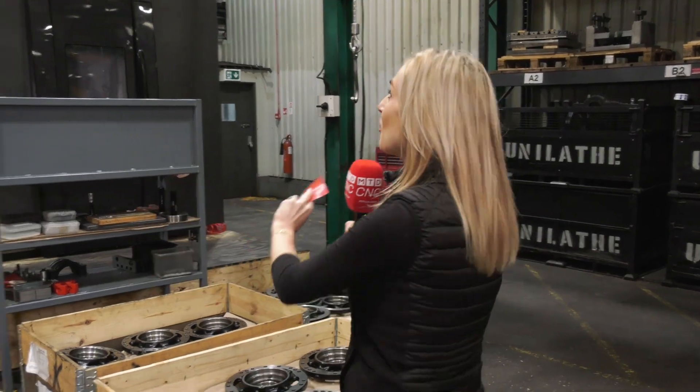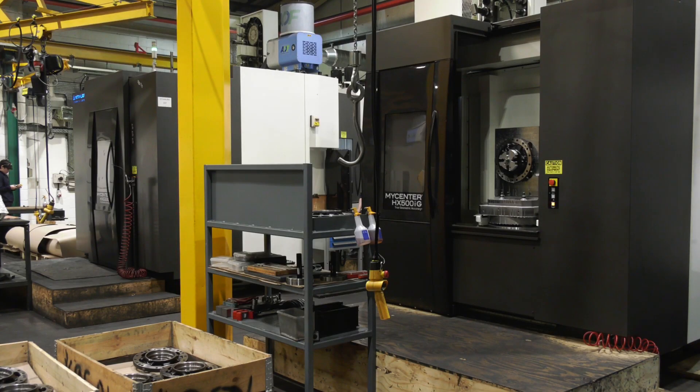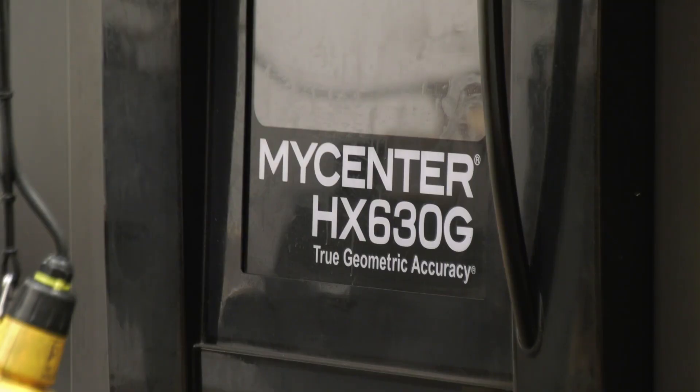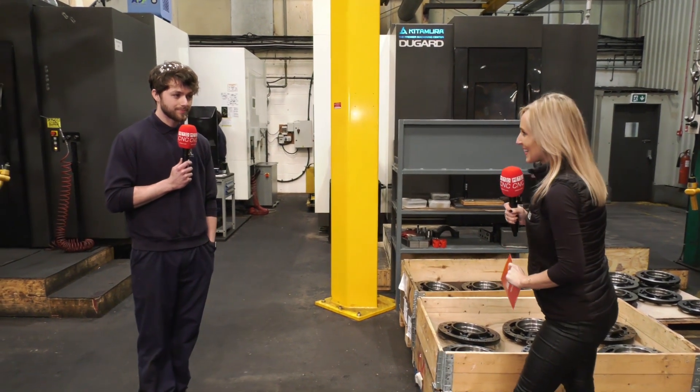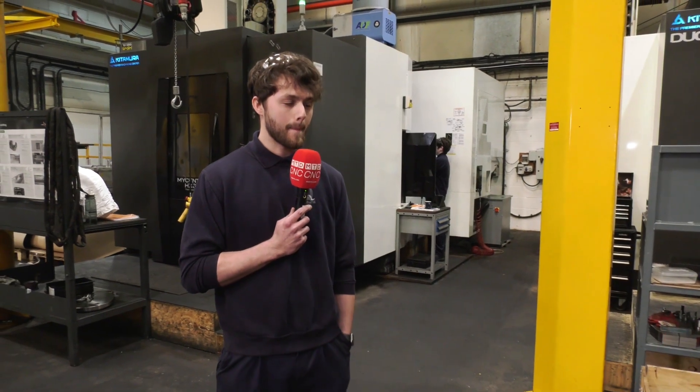We're here at Unilath in Stoke-on-Trent and I've got a gentleman you have to meet because he is in love with these machines that he's working on. We've got two horizontal Kitamuras here — one's a 630 and one's a 500. This is Lewis. So Lewis, here at Unilath you're working on quite a few of the Kitamuras. What do you like about these machines?